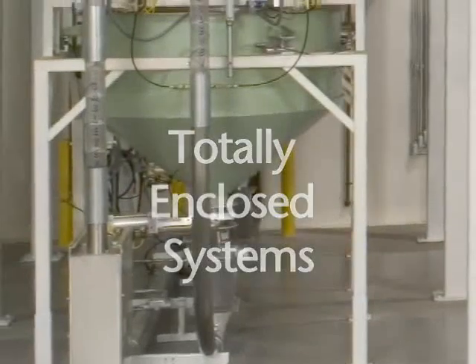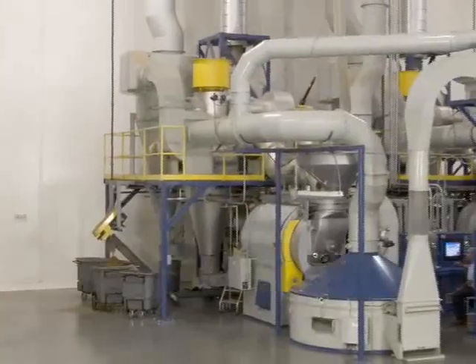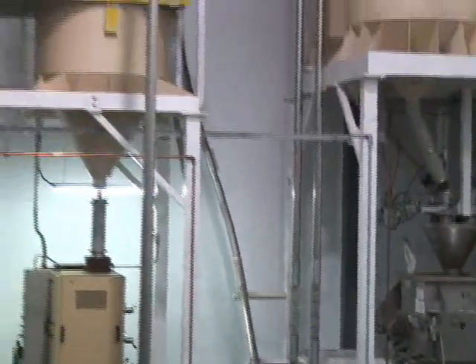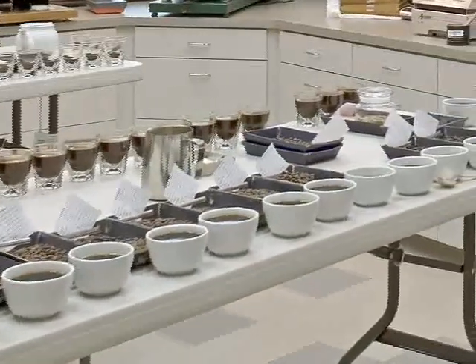Totally enclosed systems provide an unprecedented level of sustained product purity throughout. Our dust-tight conveyance assembly ensures that the care you put into selection, blending and roasting will remain uncompromised from start to finish, preserving the rich aroma of your freshly roasted coffee.